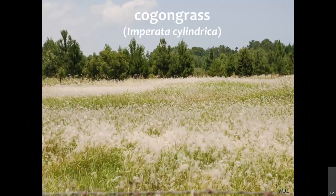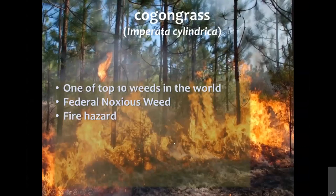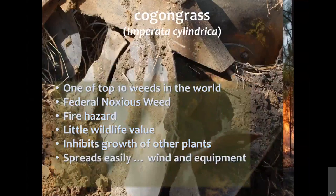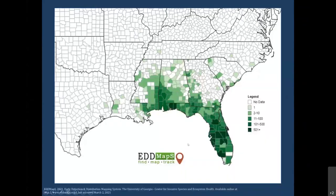Cogongrass, Imperata cylindrica, is one of the top 10 weeds in the world. It is a federal noxious weed, quite a fire hazard — it burns very hot — has very little wildlife value, inhibits growth of other plants, spreads very easily both via the wind and on equipment, and is very difficult to control once established. This is a distribution map I had from back in 2017 when I had done a talk on Cogongrass.